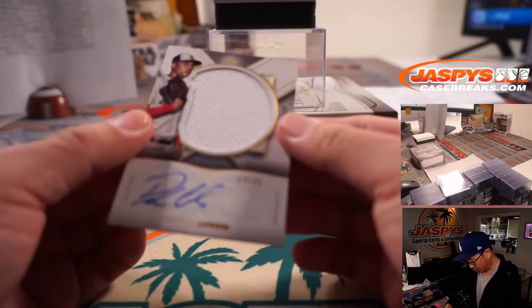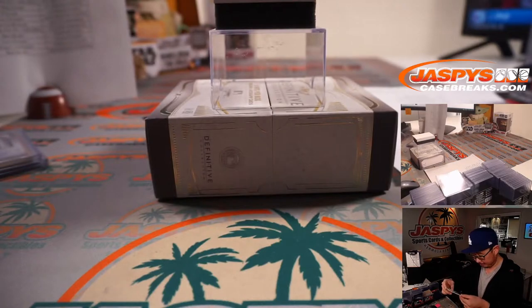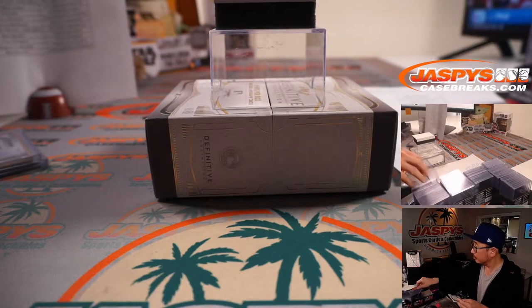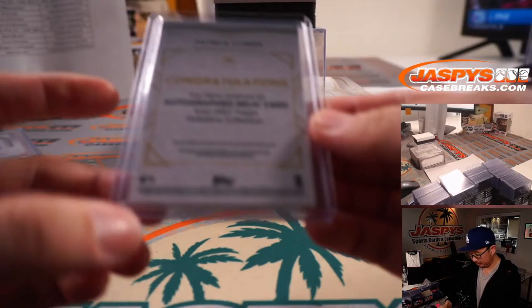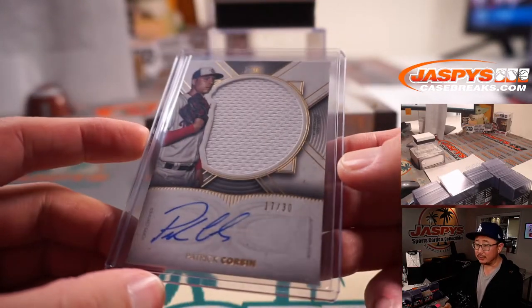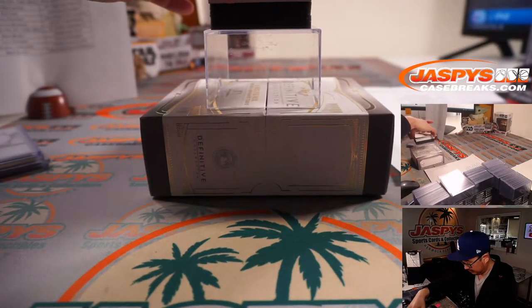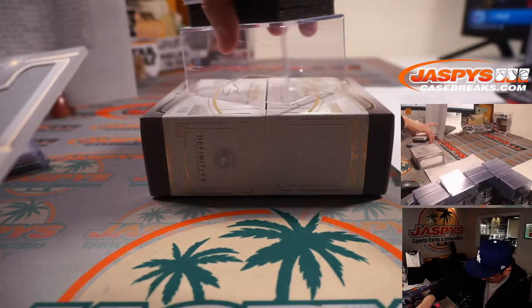We got Patrick Corbin, jersey and auto, 17 out of 30. Matt Medlin with the Nationals.